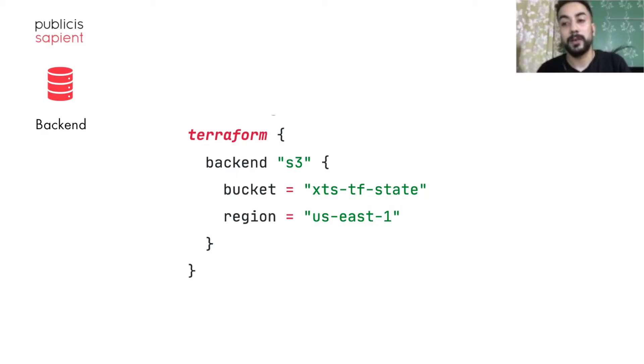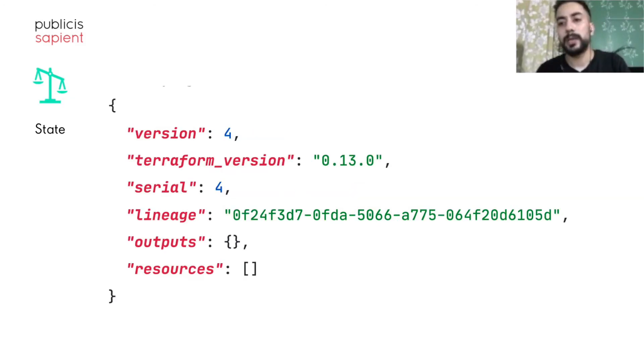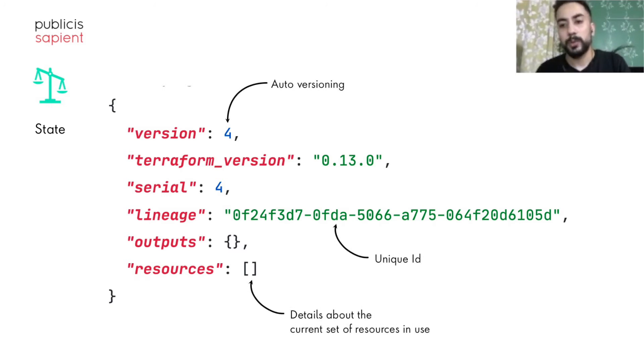Next comes Backend — this is where your state file goes. A backend can be a remote storage system like an S3 bucket, and remote storage is highly recommended. This is how an empty dynamically generated state looks — it's auto-versioned and maintained by Terraform. The Terraform state is an object which keeps track of your current infrastructure. While you can maintain the state locally, it's important that state should be remotely managed to enhance collaboration.